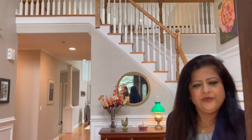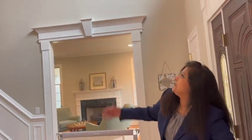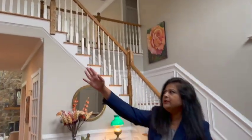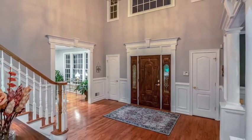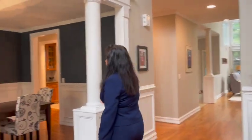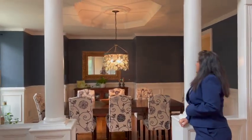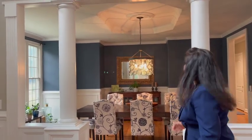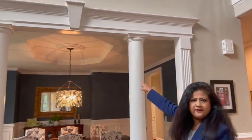This is the two-story foyer. You can see the beautiful wainscoting that was recently put up, with custom crown molding and colors — blue, white, and green as you come through.